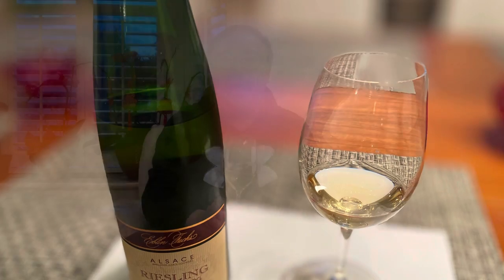On the aroma, I smell light tropical aromas — lemon, lime, a little bit of pineapple and pear. Quite light but quite aromatic.